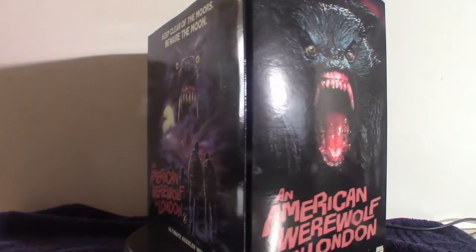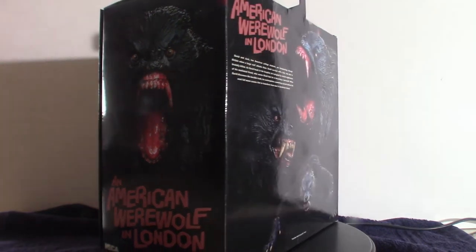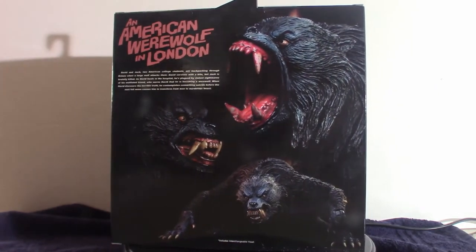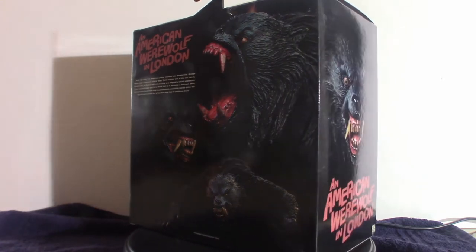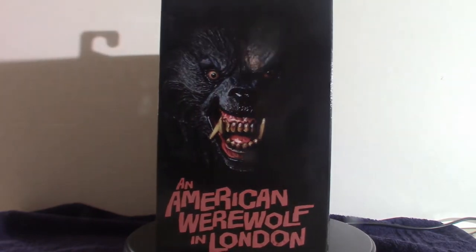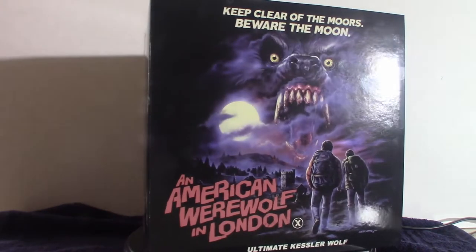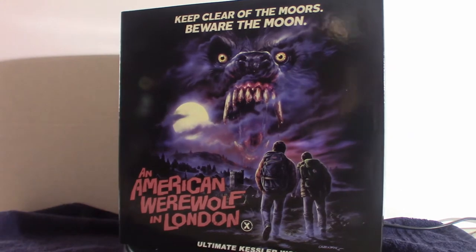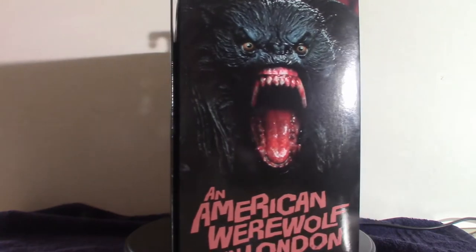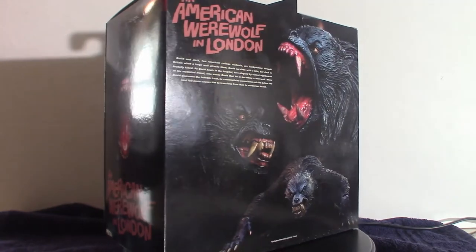This is the best-looking werewolf I have seen. I've seen some newer ones that look pretty impressive, but they don't even come close to the way this thing looks. This one is an actual four-legged werewolf, which is very cool. Rick Baker did a fantastic job designing it — it's ridiculous how it looks. There are YouTube videos that actually show the motions of it and the actual prop they used.